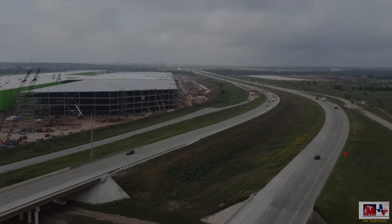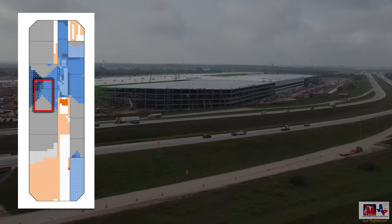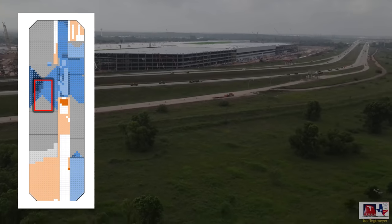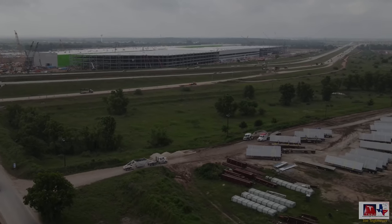Most of these pictures were taken in roughly the same spot, right about here on the map and on the ground floor. There are some others, but we'll get into that later. Let's get into what can actually be seen and what it tells us about the progress inside Giga Texas.